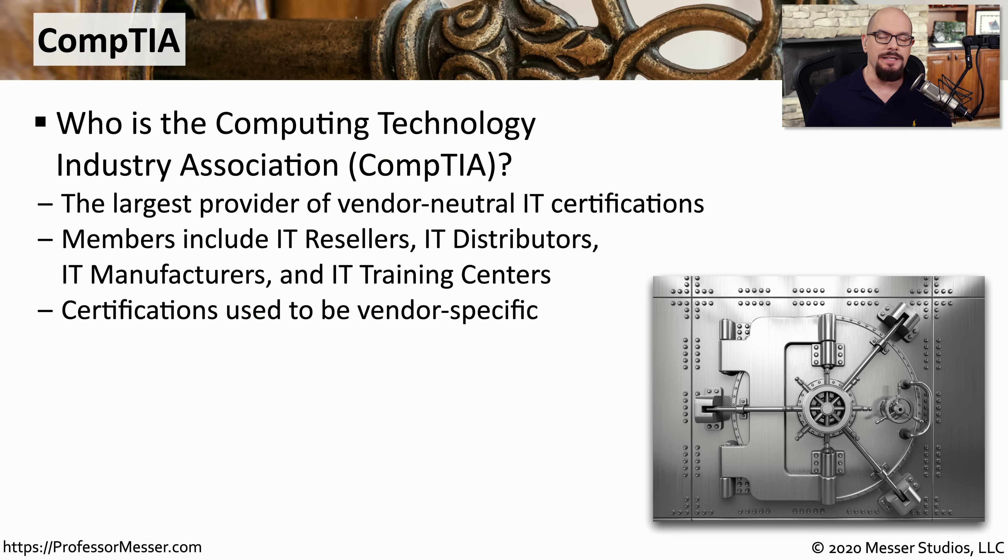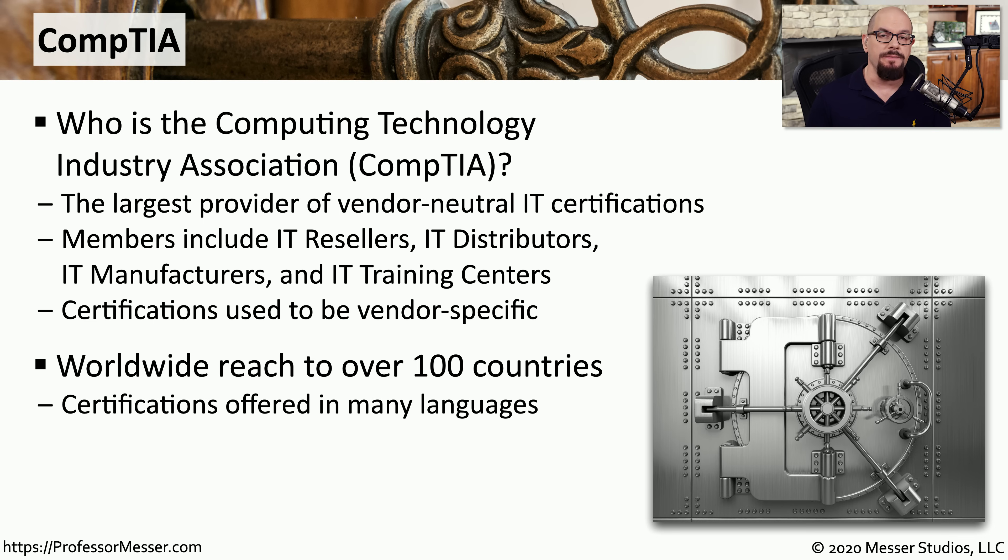The advantage of having a single source for a foundational certification means that you don't have to go to many different organizations just to get the basics of what you need to know to do your job. Instead, you can go to one source, CompTIA, and earn that foundational cert. This is also not specific to a single country — you can earn your CompTIA certification in over 100 countries around the world.